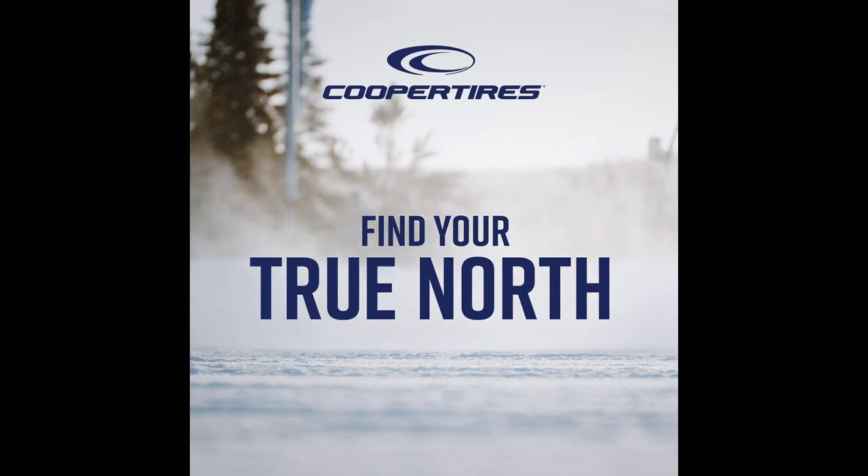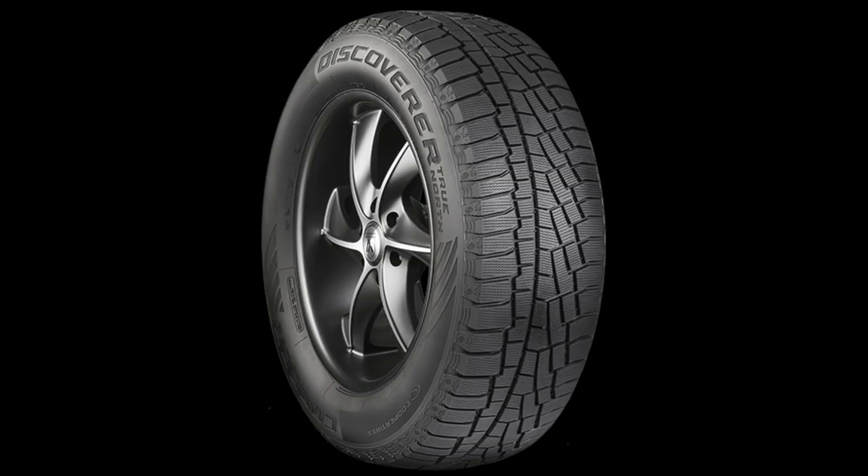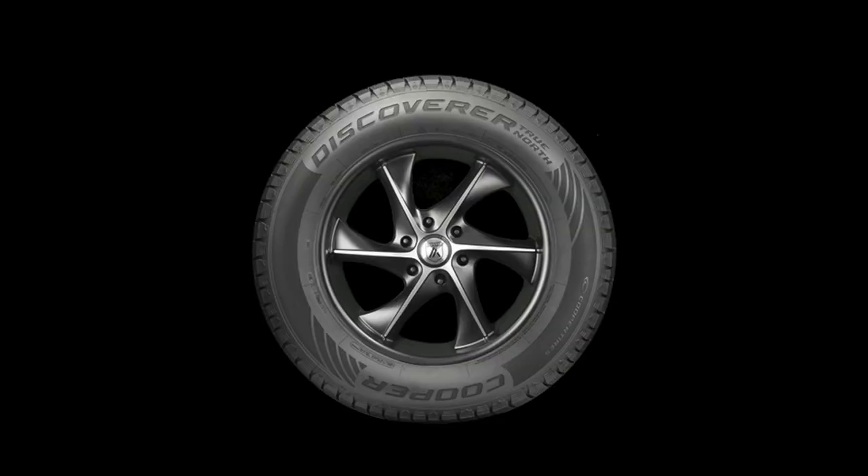It's got an asymmetrical tread pattern, which means it's got two different tread patterns on both sides. The tire will have to be mounted inside-outside. The sidewall is very open, very clean. It's got the Cooper Discoverer True North and the logo printed very big and bold, which is very easy to keep clean as well. Cooper does have a very nice sidewall.